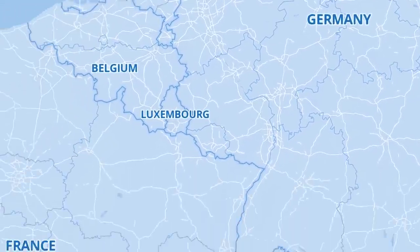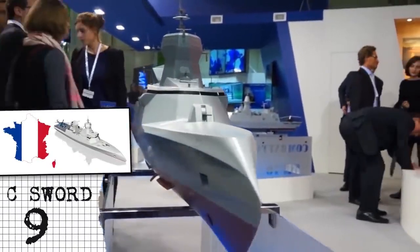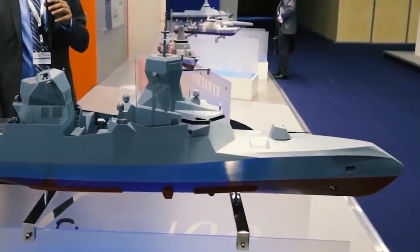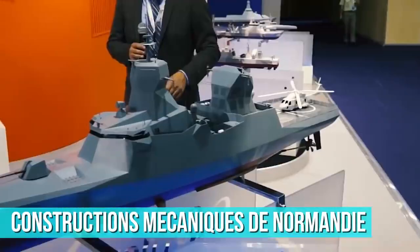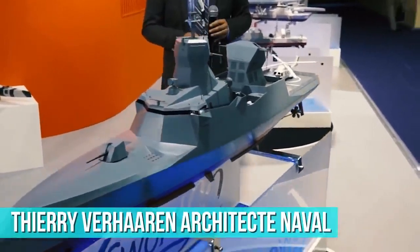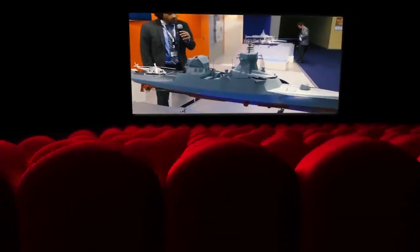Moving a bit to the west, France is also developing a highly versatile and quite futuristic looking warship, the Sea Sword-90. This stealth corvette is designed and developed by the Constructions Mechanique de Normandie in collaboration with Thierry Verharan Architect Naval and was presented for the first time at Paris in October 2014.